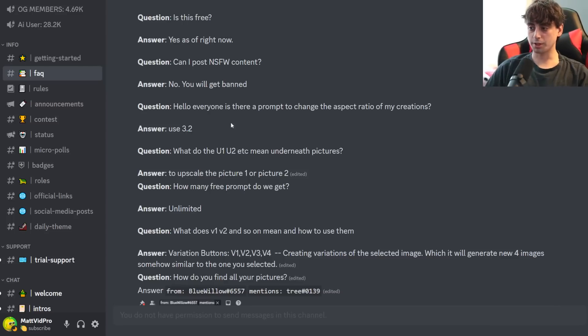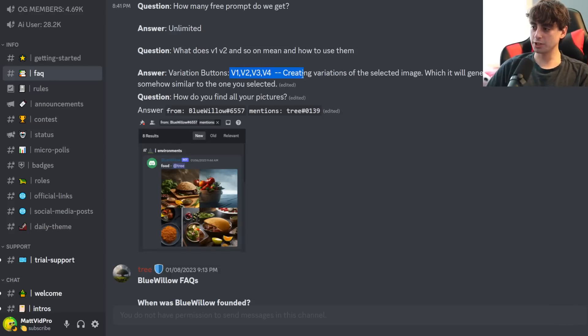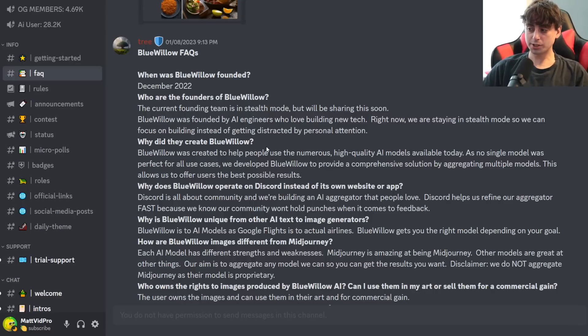You can change the aspect ratio to 3x2, upscaling is a feature, unlimited free prompts, and variations are also supported. In terms of the background on BlueWillow, they're pretty secretive about who the founders are, and again, it was founded very recently as of December 2022.